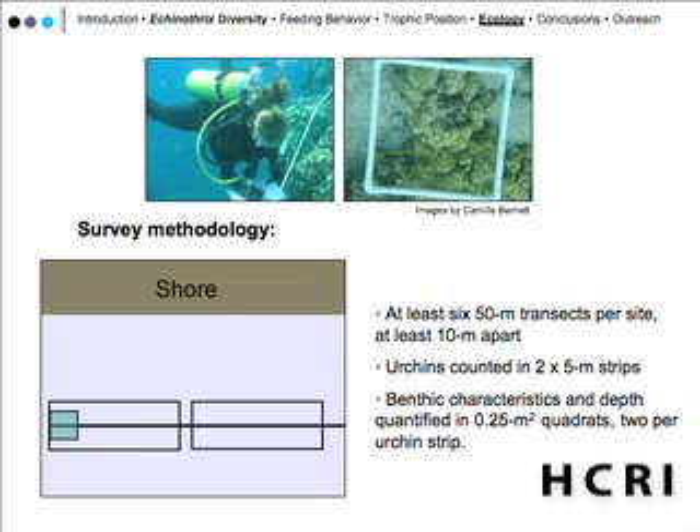The last component was the ecological survey. We mobilized a small army of undergraduate divers and conducted a whole series of surveys. We laid out 50-meter transects — at least six transects per site — and have data so far from three sites. Urchins were counted in two-by-five-meter strips along each transect, and divers noted size class and what each urchin was sitting on.